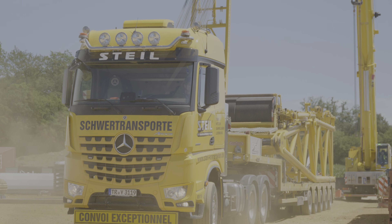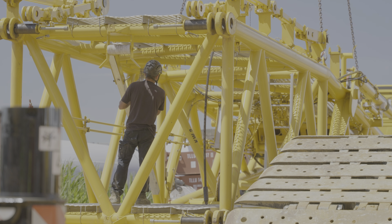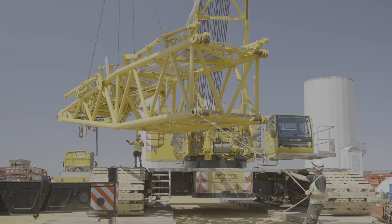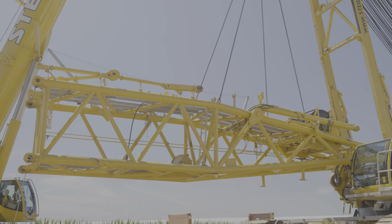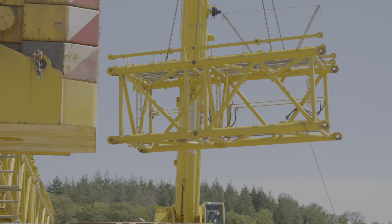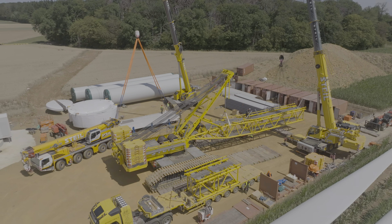Next, the parts of the superlift are delivered. The superlift, also known as the counter jib, is one of the core elements of the DeMag.